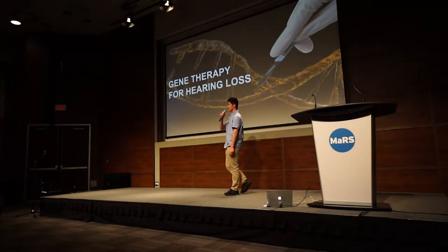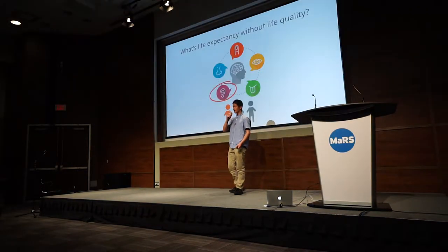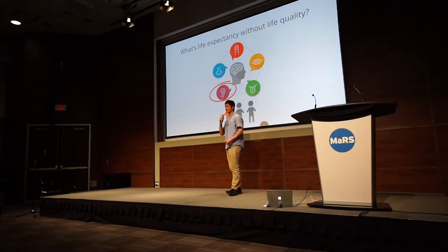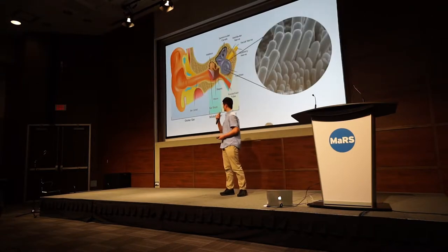Today I'm going to be talking about gene therapy, specifically for hearing loss. Throughout history, we all want to obtain immortality. But when you grow older, your body starts to deteriorate and you lose many of your normal functions. A third of you today, at the age of 65, will suffer from some form of age-related hearing loss. So that is a big problem.